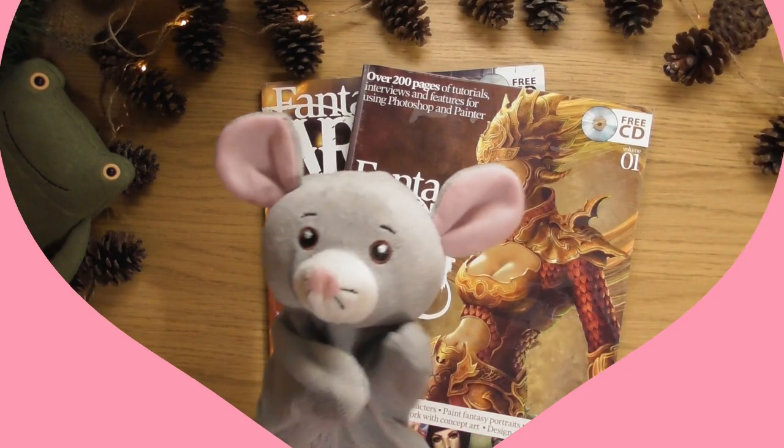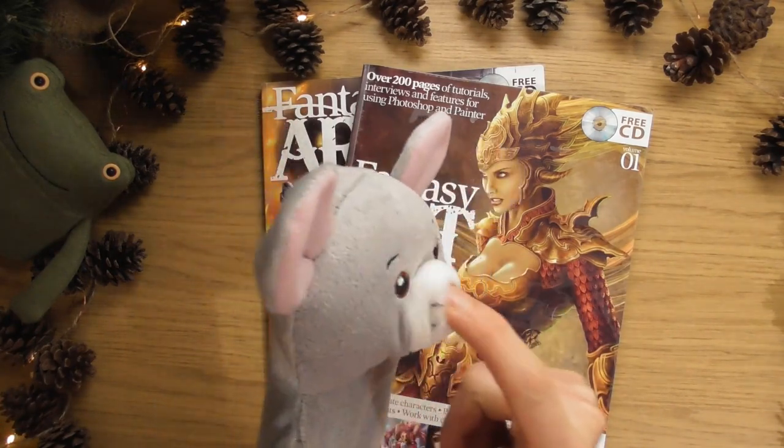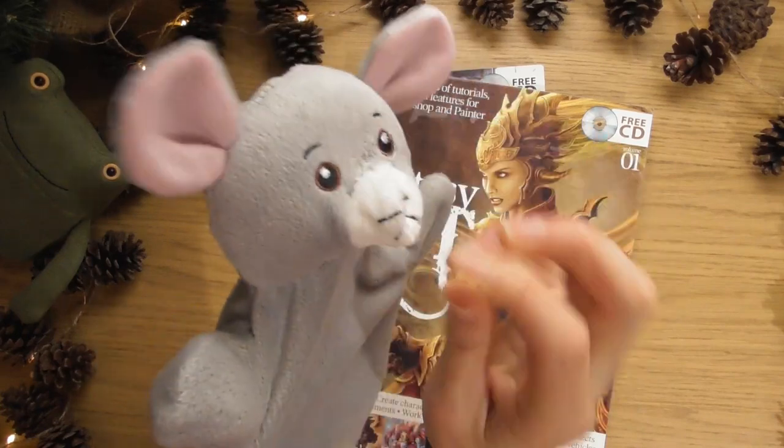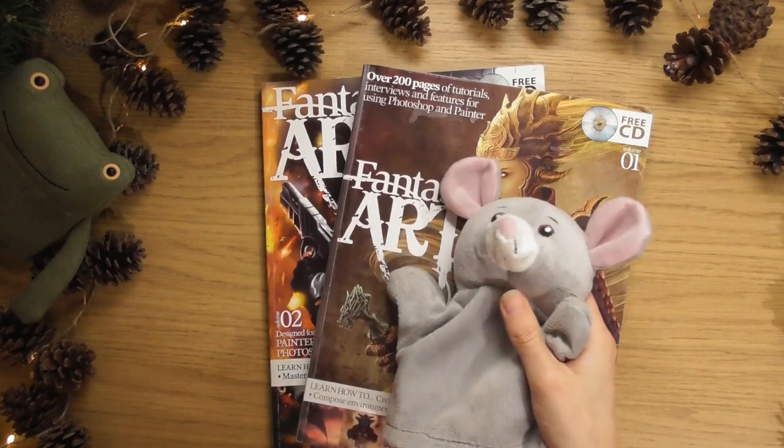Hello, this is Sophie Lawson from sophielawson.com and this is another quick look video where we quickly look at various art books and stuff. I think Monty's going to have his nose out today - little Monty the mouse.